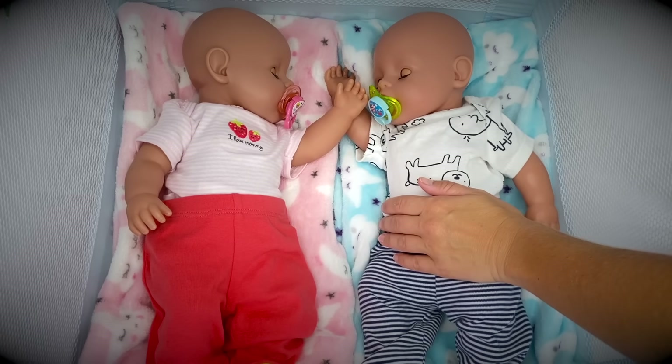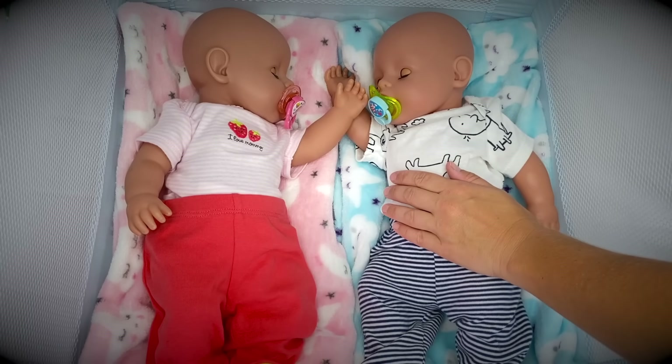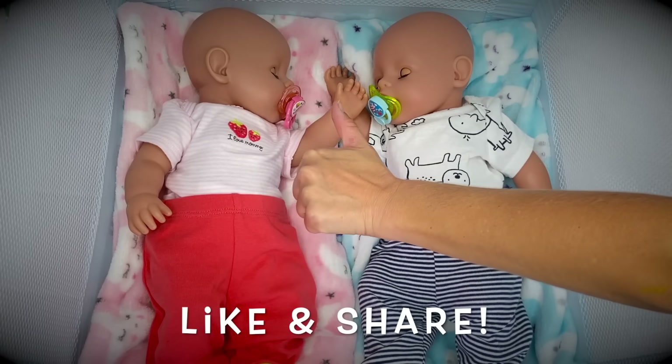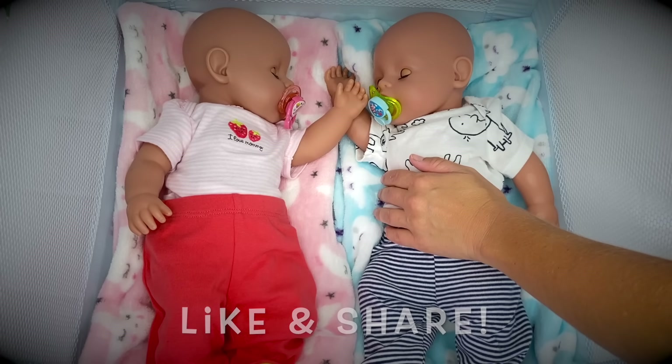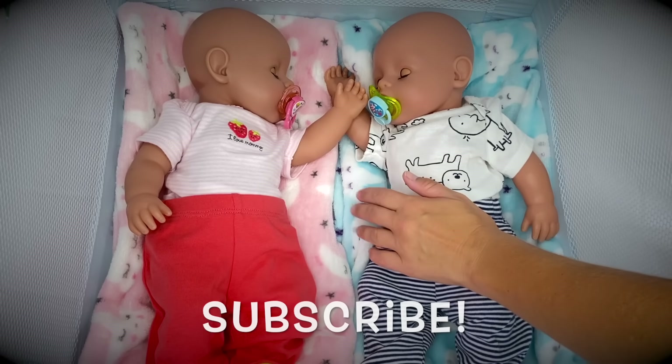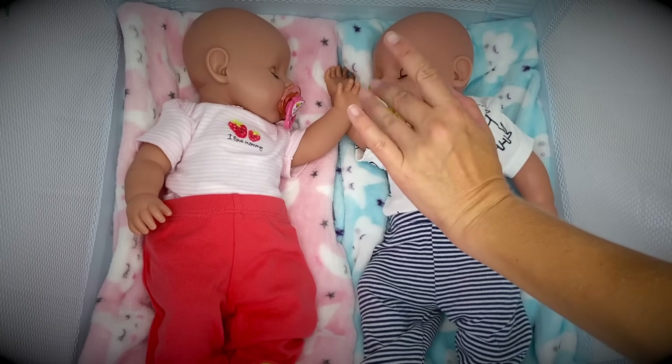Well friends, if you enjoyed this video with baby Emma and Ethan, our Baby Born twins, go ahead and give us a thumbs up. Share this video with your friends and subscribe if you're new so you don't miss any of our new videos. I'll see you next time — bye-bye!